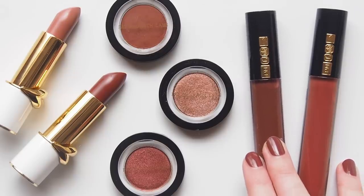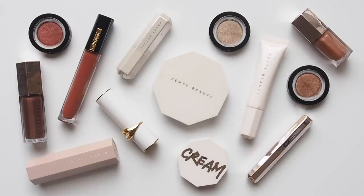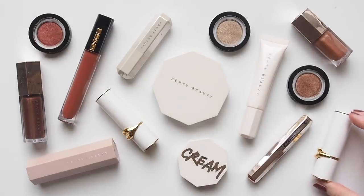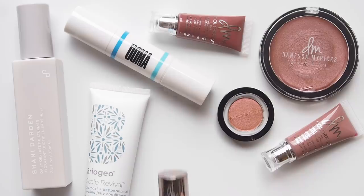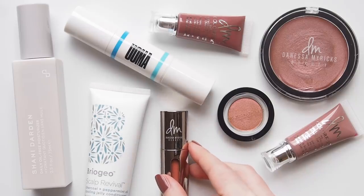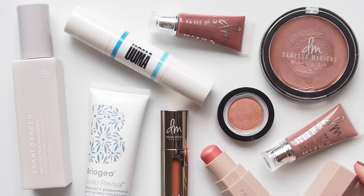Since the Black Lives Matter movement shook up the beauty industry and the way many of us think about the brands we support, I've been compiling this video behind the scenes and waiting for some orders to get to Australia from all around the world. In recent weeks I realised I physically couldn't fit all of the products and brands I want to talk about into one video without it being an hour long, so why not split it into several videos instead?